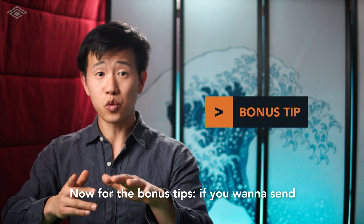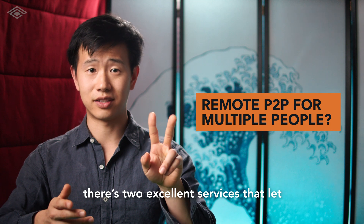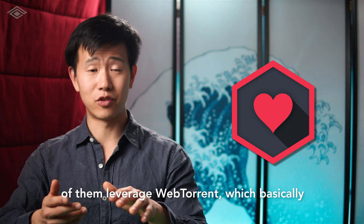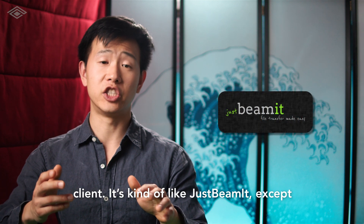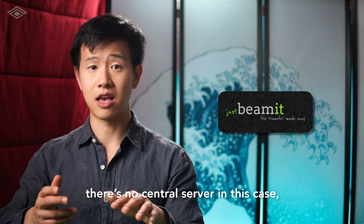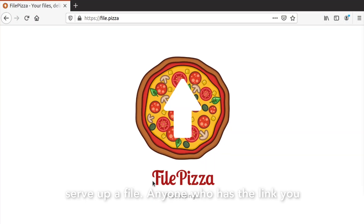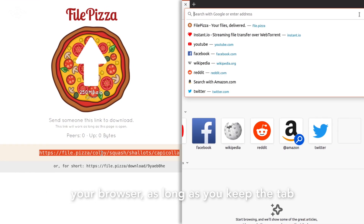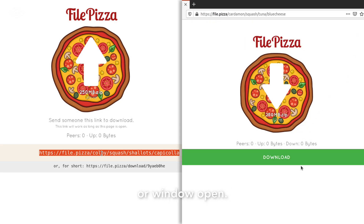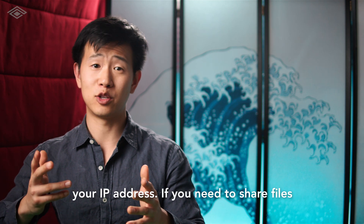Now for the bonus tip. If you want to send files remotely peer-to-peer to multiple people, there are two excellent services: File Pizza and instant.io. Both of them leverage WebTorrent, which basically turns your browser into a torrent streaming client. It's kind of like Just Beam It except there's no central server — just a WebRTC connection. You can go to file.pizza or instant.io to serve up a file, and anyone who has the link you share will be able to download the file from your browser as long as you keep the tab or window open. Keep in mind that all of these file transfer tools potentially expose your IP address.